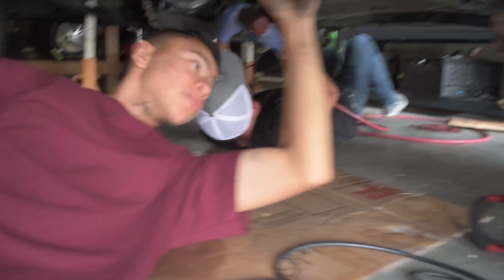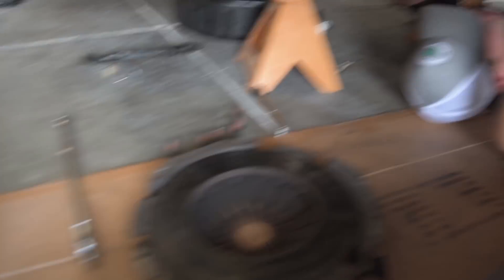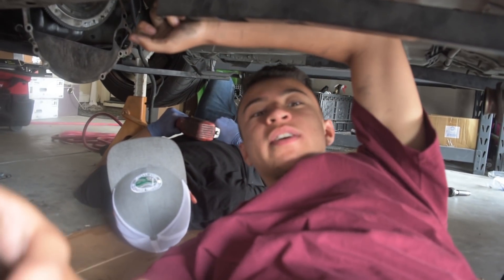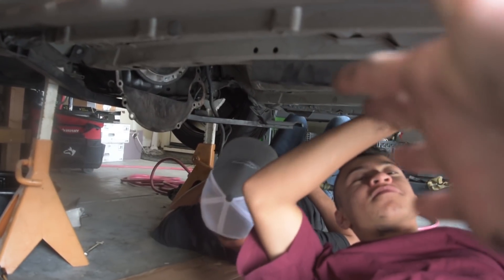We got the pressure plate out. The flywheel is still on the car, so that's what we're taking out next. There's a bunch of heat marks — it's just all bad. We're going to take it out, and when I say 'we,' this guy right here — he didn't know how to drive, so yeah, the clutch just... hey, flashback to the day we got the Cobra, shifting at like 5,000 RPM.